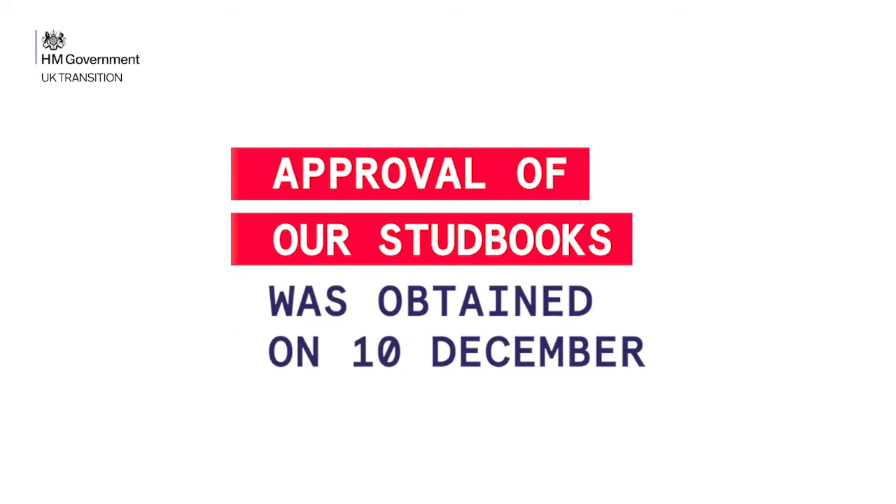And therefore the vast majority — well, all of those registered horses that want to move — will be deemed so by the EU as well as by the UK. Approval of our stud books was obtained on the 10th of December. And then on the residency point — it sounds very official, but basically, in summary, if a horse has been kept at a delivery yard, a training yard, or at your own yard for 40 days, and you practice your own care there and the vet is happy with it, that's basically the definition of residency. Am I correct there?